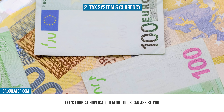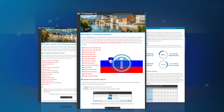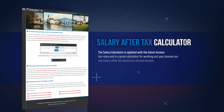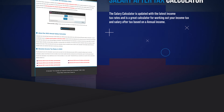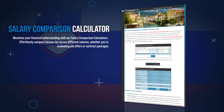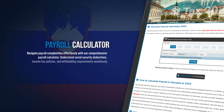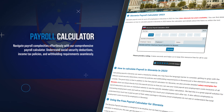Next, let's look at how iCalculator tools can assist you in managing and understanding Slovenia's financial landscape. iCalculator is home to a comprehensive suite of different tools to simplify and clarify your financial planning and decision-making. You can start by understanding your take-home pay with our salary after-tax calculator, which offers a clear view of your net income after all tax deductions. Compare different salaries with our salary comparison calculator, providing insights into where your earnings stand compared to previous years. Streamline your payroll process using our payroll calculator, which is crafted to assist in calculating salaries, taxes, and contributions for businesses.